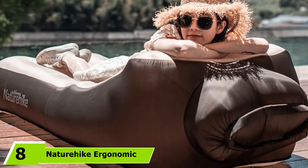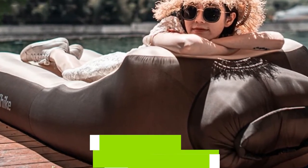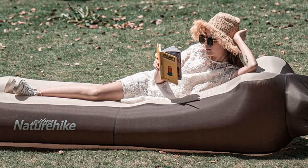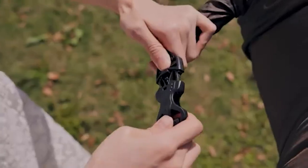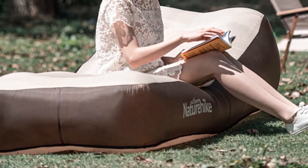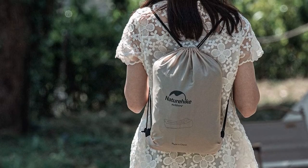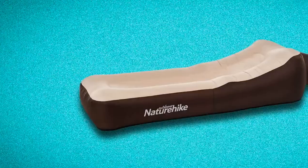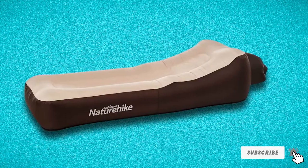The number 8 position is held by the Naturaic Ergonomic Design Air Sofa Bed. This great air sofa bed is made using top-grade, tear-resistant, and waterproof material, guaranteeing years of service. It is a travel-friendly product made with high-quality 210T polyester material for long-lasting durability. It offers easy inflation within minutes so you don't waste time. The excellent leak protection function makes this a great air sofa bed — it doesn't require a pump and you don't have to use your mouth to inflate it.